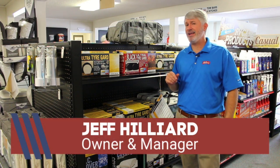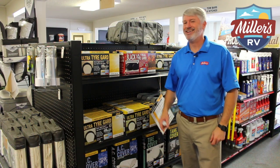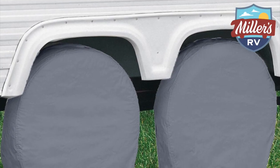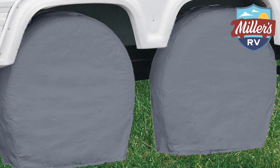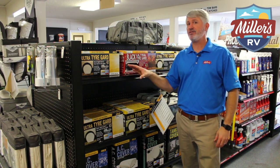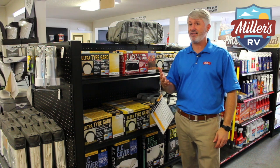Hey, this is Jeff at Mills RV and I'm here today to talk about protecting your RV. A lot of people ask about tire covers for their RV. If your RV is not in an enclosed space — either it has a cover over the top or no cover at all — protecting your tires is really something you can do to extend the life of them.